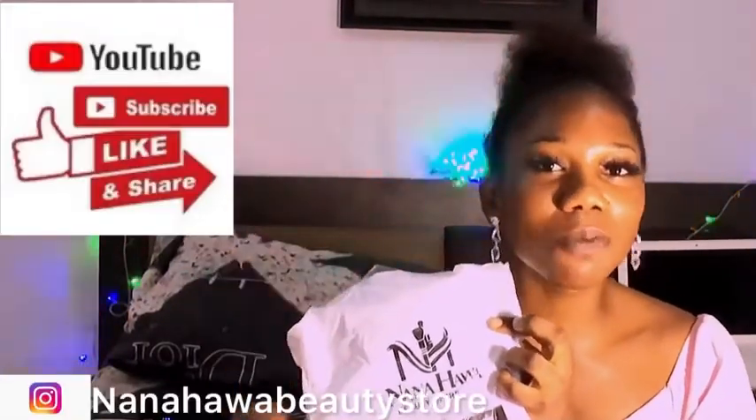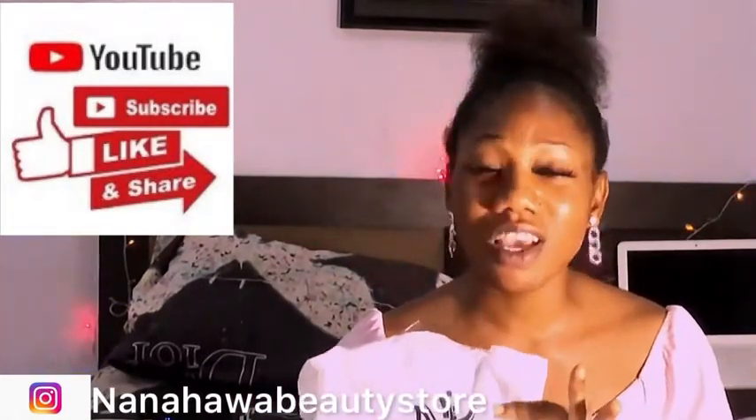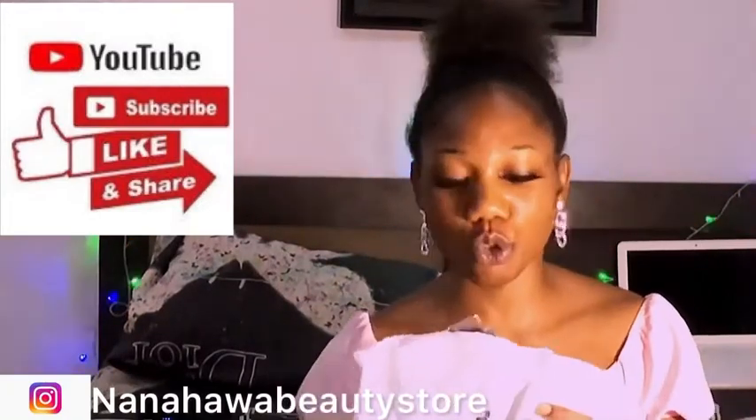I'm going to be showing you where I got my makeup products from. I always get my makeup products from Nana our beauty store - she's the surest plug anywhere in Lagos, Nigeria. If you're in Alimosho area, she even delivers all over Nigeria and outside Nigeria. We're going to be showing you some things here that are okay for you to use as an upcoming artist, and also if you're a professional makeup artist.